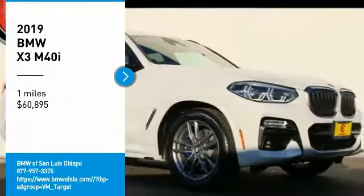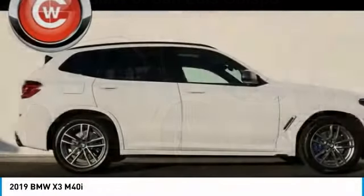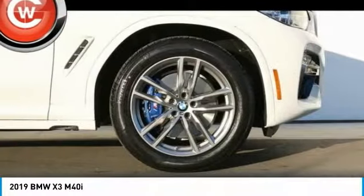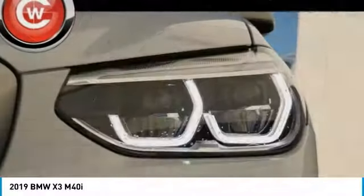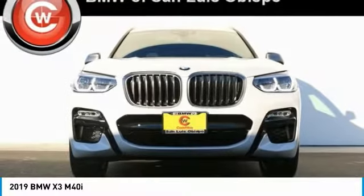We are pleased to show you the 2019 X3. BMW X3 builds on the success of the original by developing its core competencies while adding new technology to establish new benchmarks for agility, efficiency, and comfort.